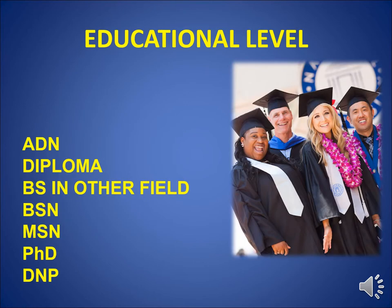The educational level ranges from an ADN to a PhD or DNP. An ADN, diploma, or a bachelor's in another field allows you to sit for the HN-BC exam. If you have a BSN degree you can sit for the HNB-BC exam. If you have a graduate degree in nursing — an MSA or MSN — you're eligible to sit for the Advanced Holistic Nurse, the AHN. You can also choose to sit for a lower-level exam. Most people choose to sit for the exam at their educational level, but it is not required.